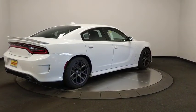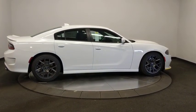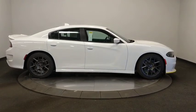Alloy wheels, adjustable steering wheel, auto-dimming rear-view mirror, keyless start, cruise control, floor mats, four-wheel disc brakes, aluminum wheels.